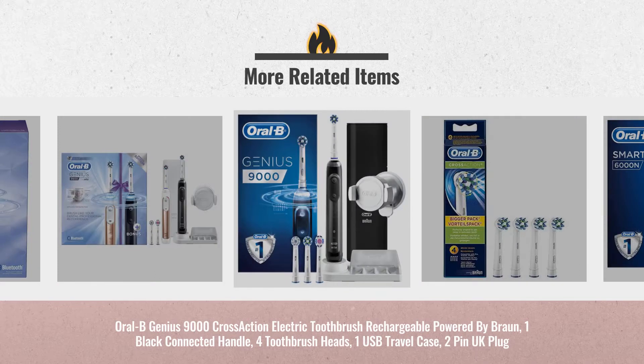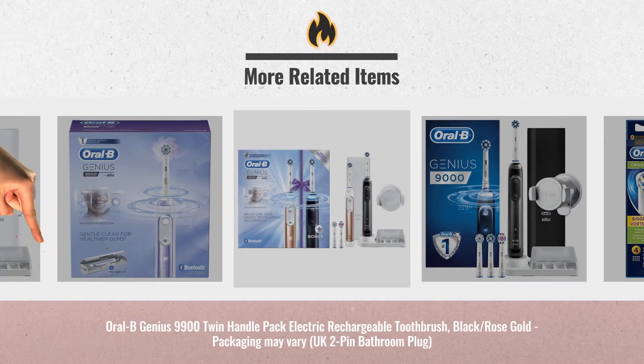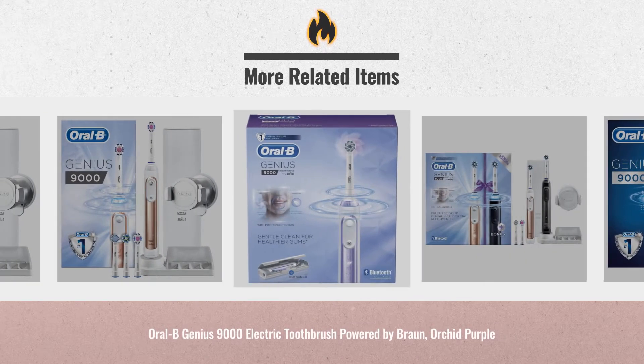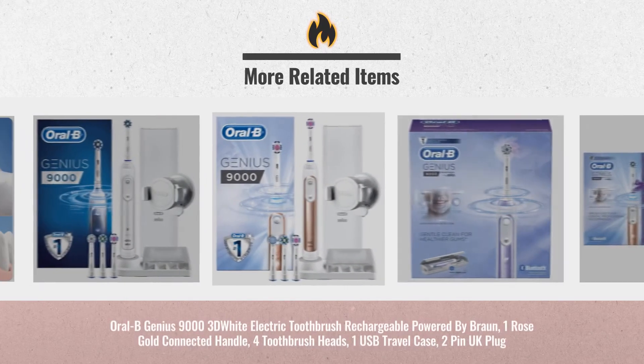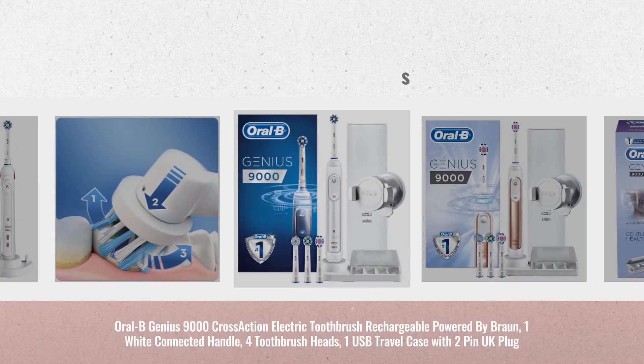Early Black Friday deals are now online. Just click this link below and get real-time prices and deals. Thank you.